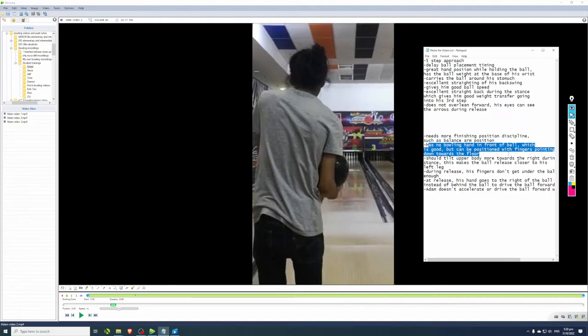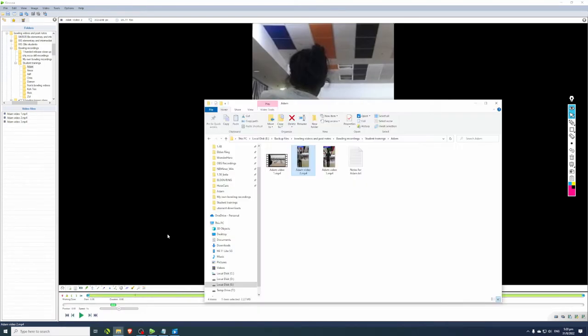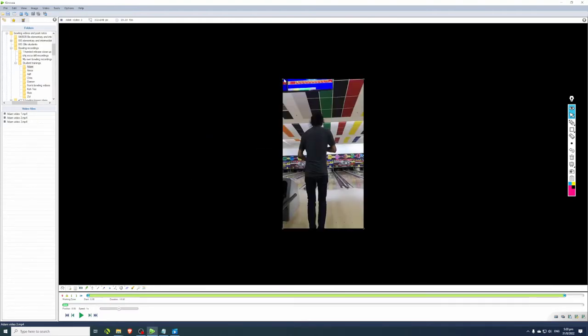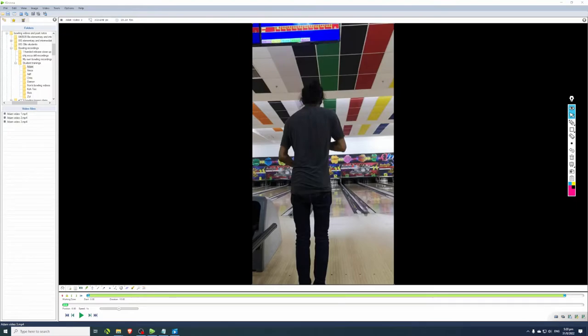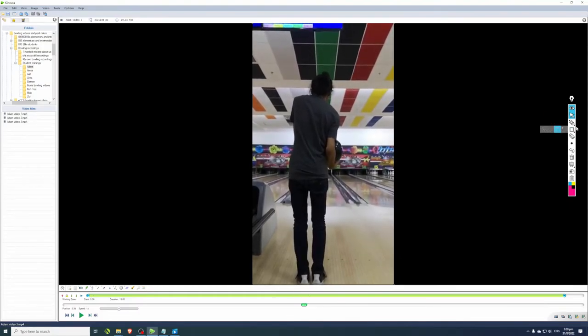Finishing position is important because it ensures the bowler is stable during release - if you're able to stay on balance at the foul line during release, you're going to execute a good shot most of the time. The non-bowling hand in front of the ball - I already talked about that. Adam should also tilt his upper body to the right a bit more. In this clip, right before he starts his ball placement, you can see Adam has the good benefit of having his upper body very upright, but I would suggest bowlers also tilt more to the right - tilting the head to the right. He does have his bowling shoulder lower than his non-bowling shoulder, but he could benefit more from tilting his upper body to the right.